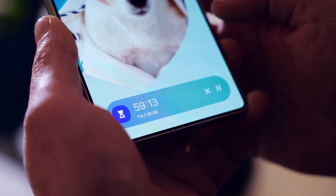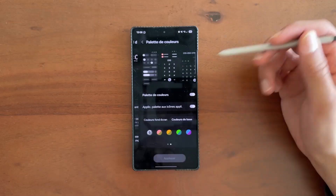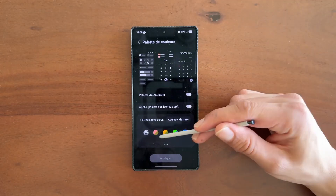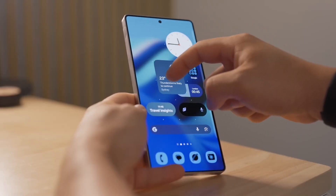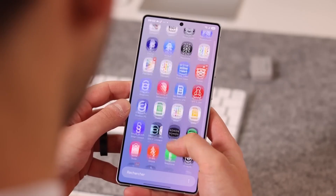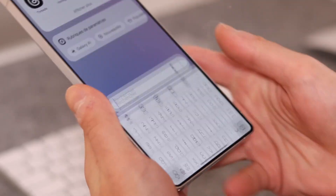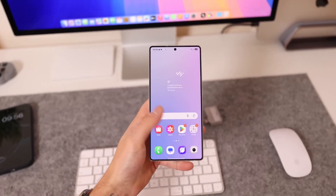The weather app now has its search bar at the bottom, making it easier to reach with one hand, while the settings app and digital well-being dashboard have been refreshed with smoother transitions and bolder icons. Even the phone app has been redesigned with a sleeker, icon-only navigation bar stretching across the screen. It's these small touches that make One UI 8.5 feel thoughtfully modern, not just visually updated.